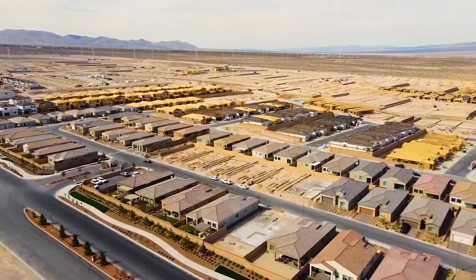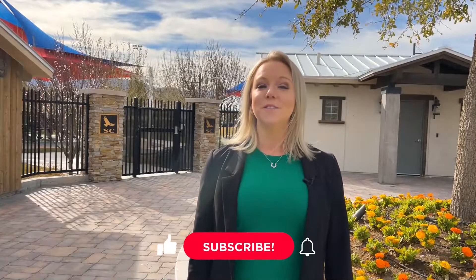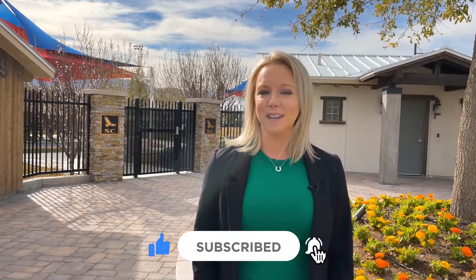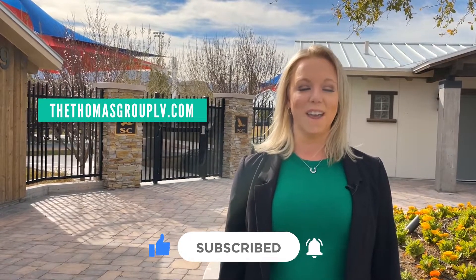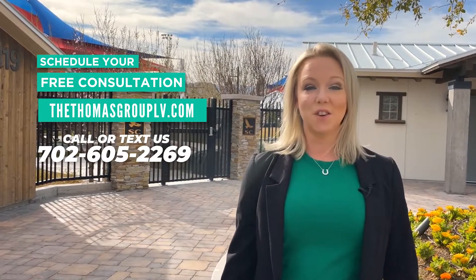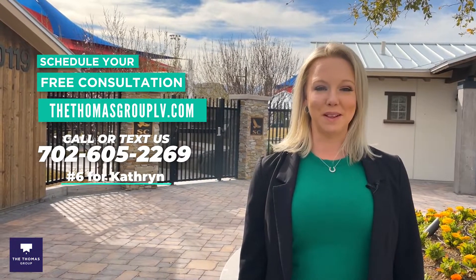Thanks so much for checking out Sky Canyon with me. While Sky Canyon is mostly built out, there are a couple of new builds still completing their neighborhoods. When this community is completed, it will have eight neighborhoods, five parks, and there will be some more shopping built up as well. If you want to compare Sky Canyon to another master plan community, please reach out and I can absolutely help you with that. If you're looking to buy or sell in Las Vegas, get your free consultation with us — reach out at thethomasgrouplv.com or our number below.